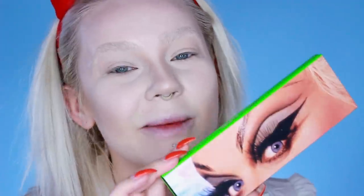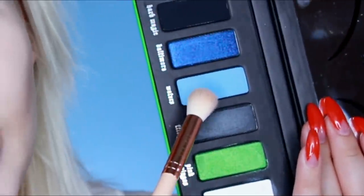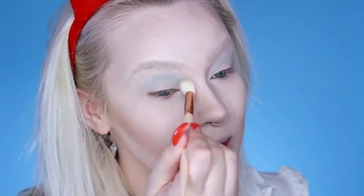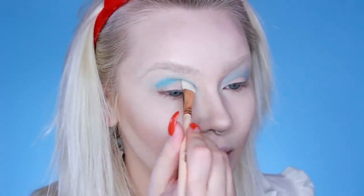Wow, I look really cute right now! Now I'm going to do an eye look using the Kat Von D Divine Palette. First, with the pro 7e, I'm going to go into Female Trouble and put this under my brow. Next I'm going to jump into Waters — you see what I did there — still with this big brush, just blending it out in the crease. It looks really light in the palette but it actually packs a punch and can darken up the crease.